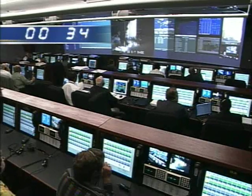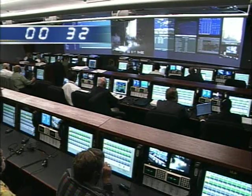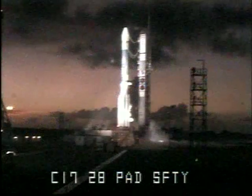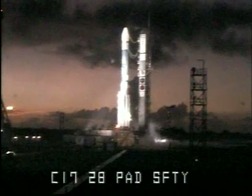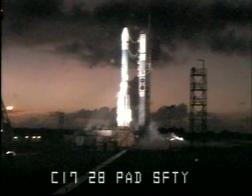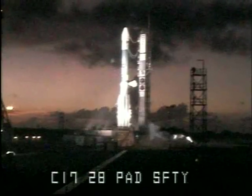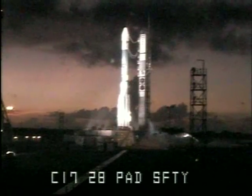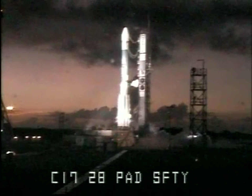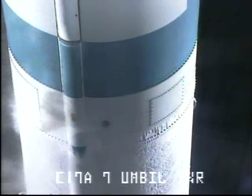T-minus 35 seconds. Hydraulics go. 30 seconds. 20 seconds. T-minus 15 seconds. Hop and go. 13 seconds. Green board.